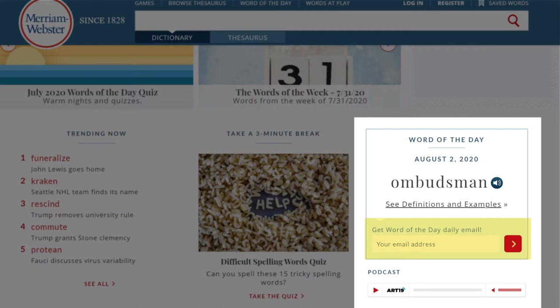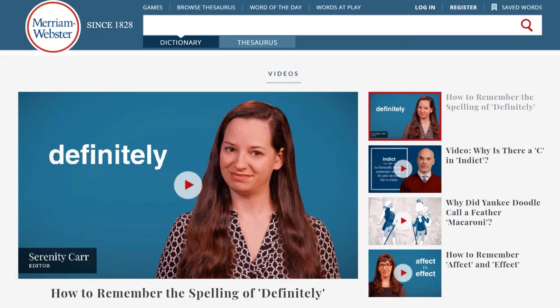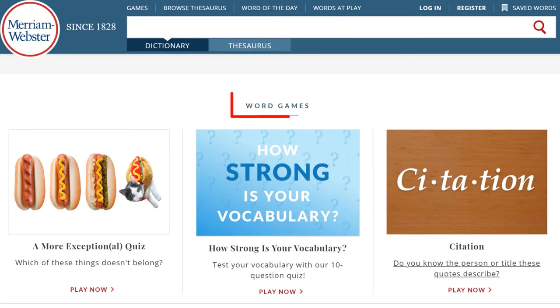I have subscribed to it and I really like seeing a new word in my inbox every day. Underneath the word of the day, you will see that there's a podcast that you can listen to about this word. Continue scrolling and you will see several videos about different words. You can watch these videos with the captions on so you can read and listen at the same time. The next section is word games — you can pick a word game here, or you can go to games straight from the tabs on the top of the page.